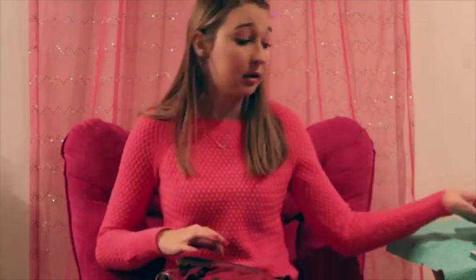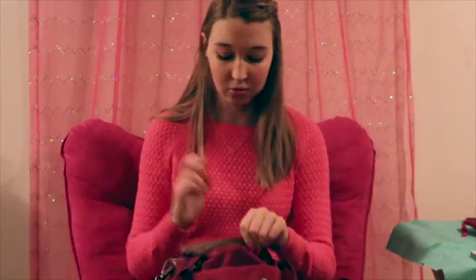The next thing is my wallet. I just keep money, cards, my permit, and change in here — nothing really fancy — just in case something happens or I want to buy a snack at school.